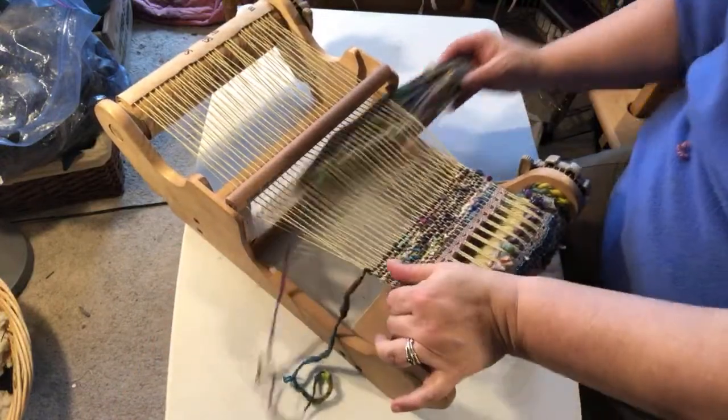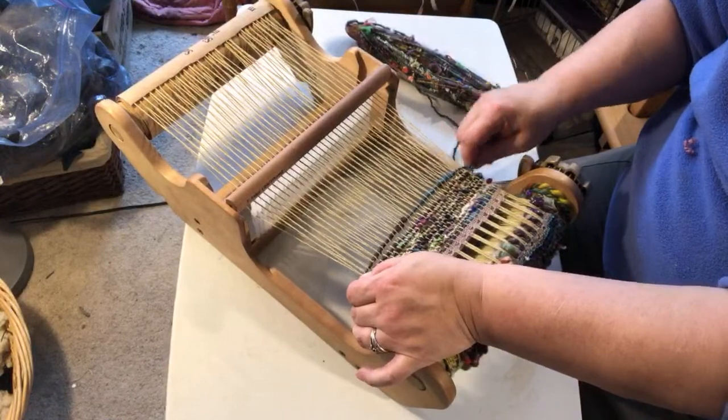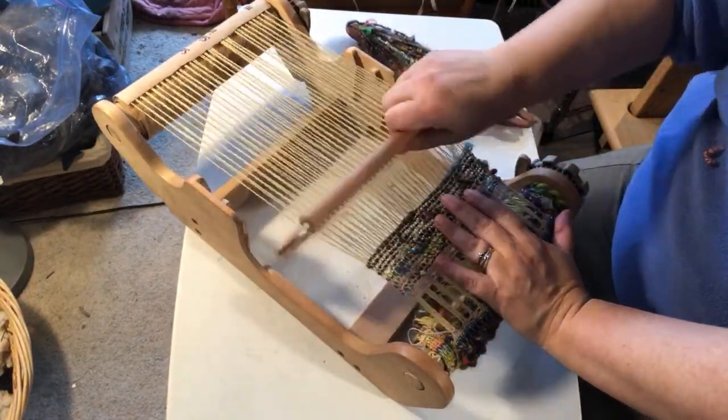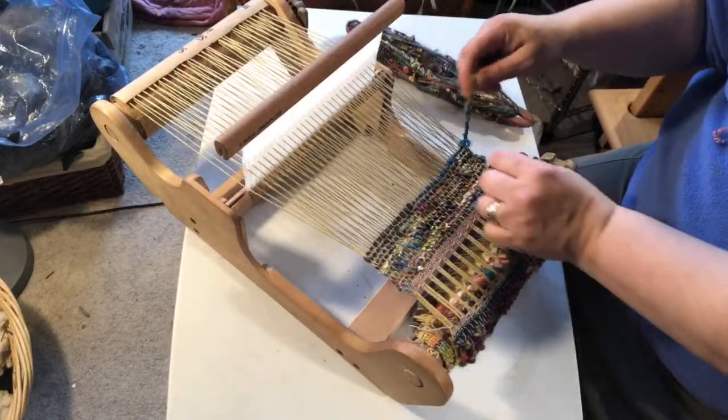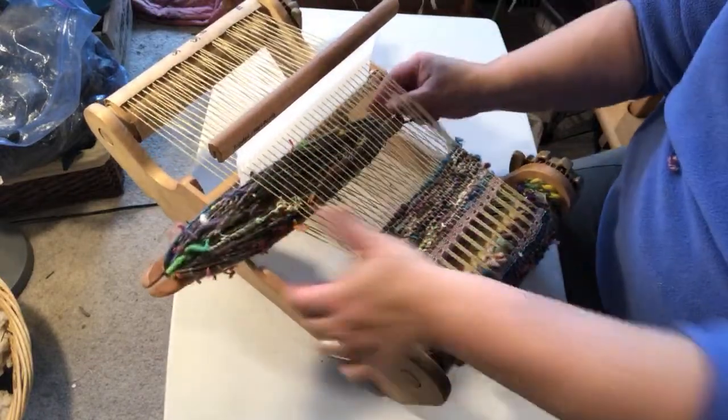Maybe I'll add a stripe of something contrasty right there. I'm going to break the yarn — it's kind of thick so there's going to be a thin spot when I wrap it around the edge.